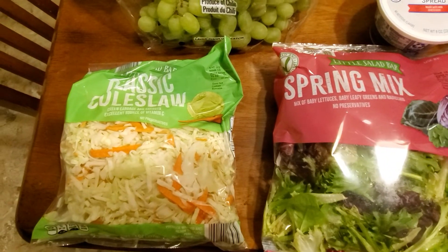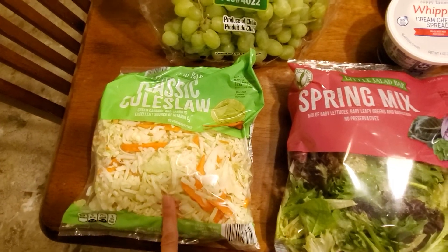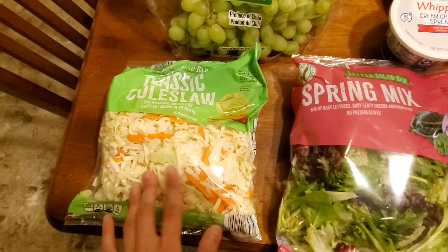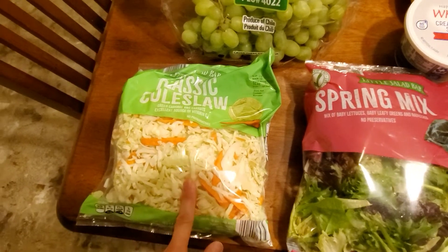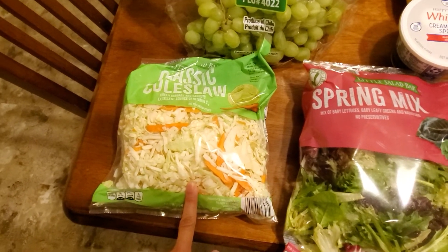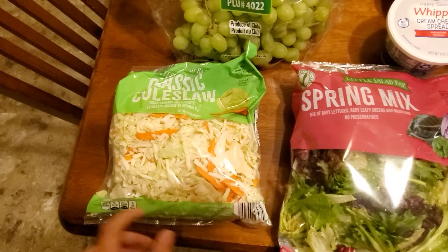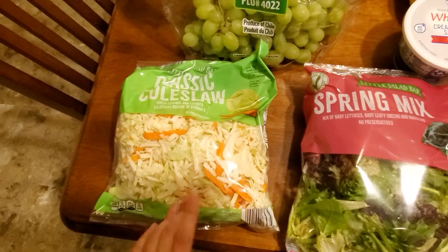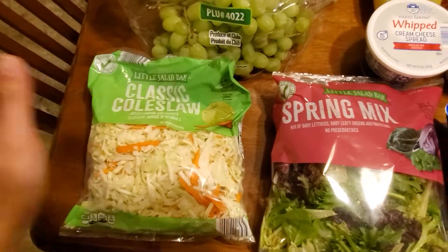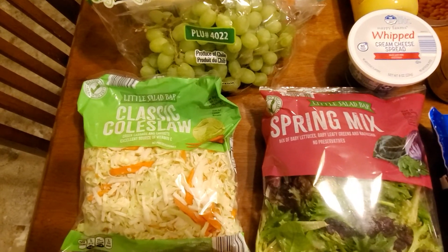The coleslaw mix was $1.39. I'm going to make egg roll in a bowl — I have a roll of breakfast sausage from Aldi, and I'll sauté it with the coleslaw, herbs, Asian five spice, liquid aminos, and a little soy sauce. Really really yummy. You can find the recipe on Pinterest — that's where I find all my recipes. I will be filming recipes soon, don't worry, it's coming.